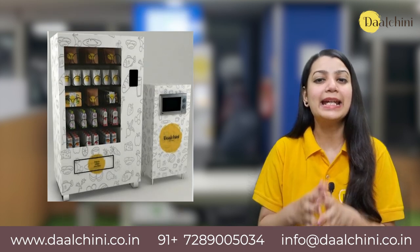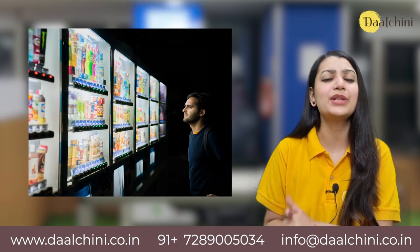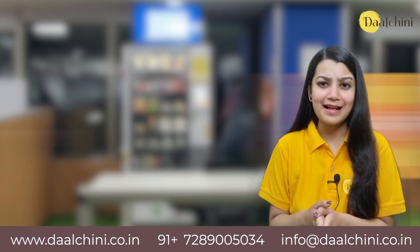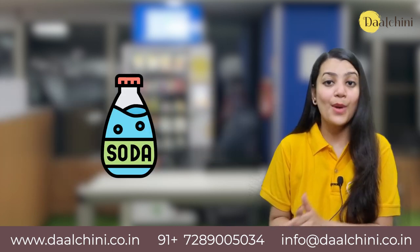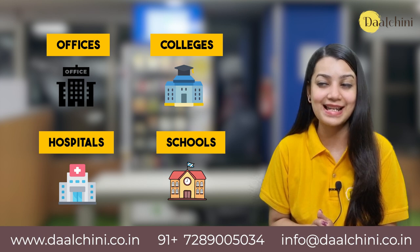Vending machines are becoming increasingly popular in India due to their convenience and accessibility. This is particularly useful in places where people don't have enough time to go outside to grab a quick meal or snack. Whether it's a packet of a snack, a biscuit, or a hot cup of tea or a cold bottle of soda, vending machines are now a common sight in offices, colleges, schools, hospitals and public spaces across India.